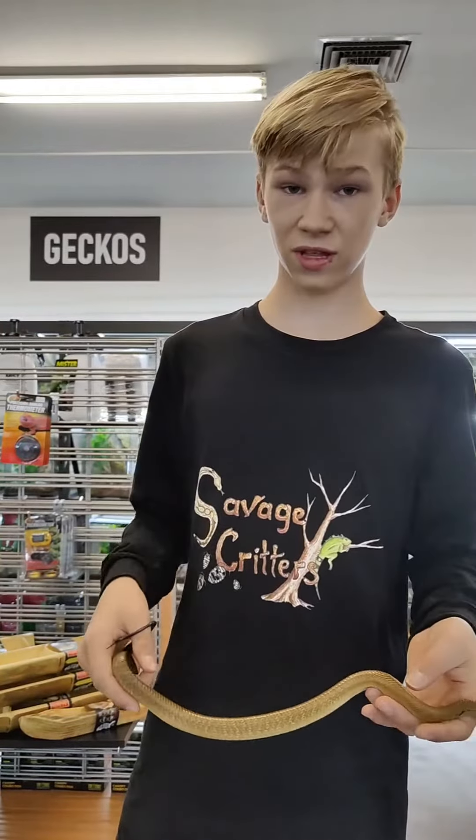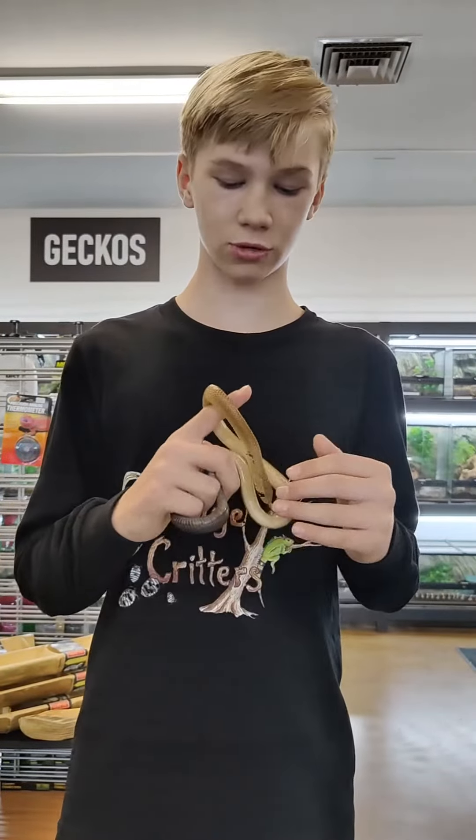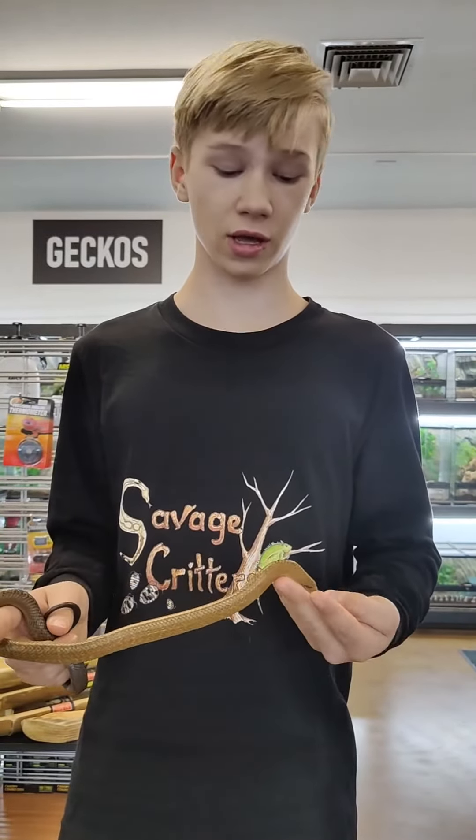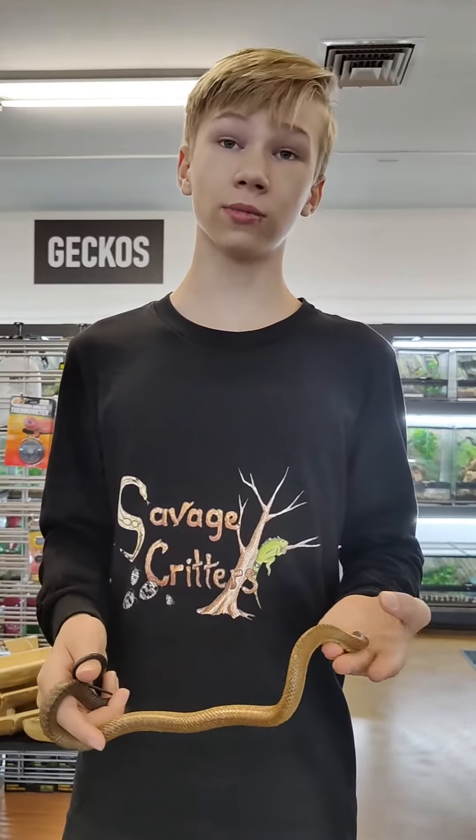They get 6 to 8 feet long and make excellent pets. Most people use them when they're trying to get into venomous, as they are hyper intelligent, very fast, and very reactive. That's all I have to say about this beautiful animal. Have a good day.